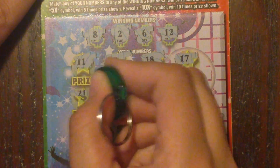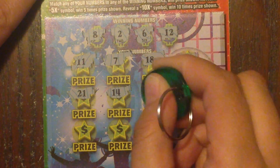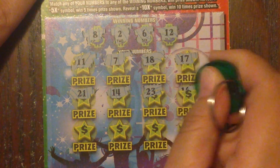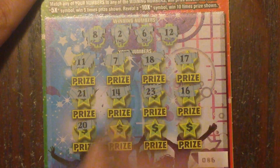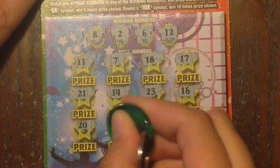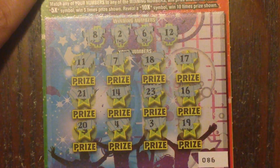Next row: 21, 14, 23, 16. Then 20, 4, 3, 19. Nothing in the front.